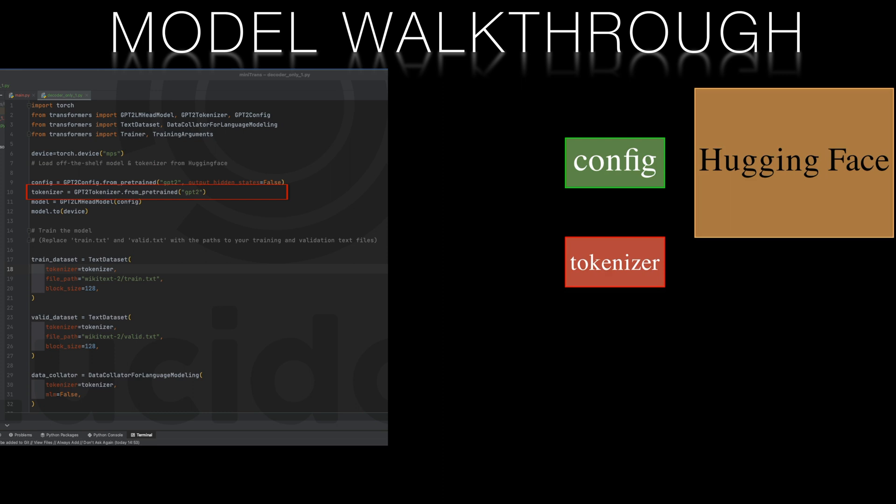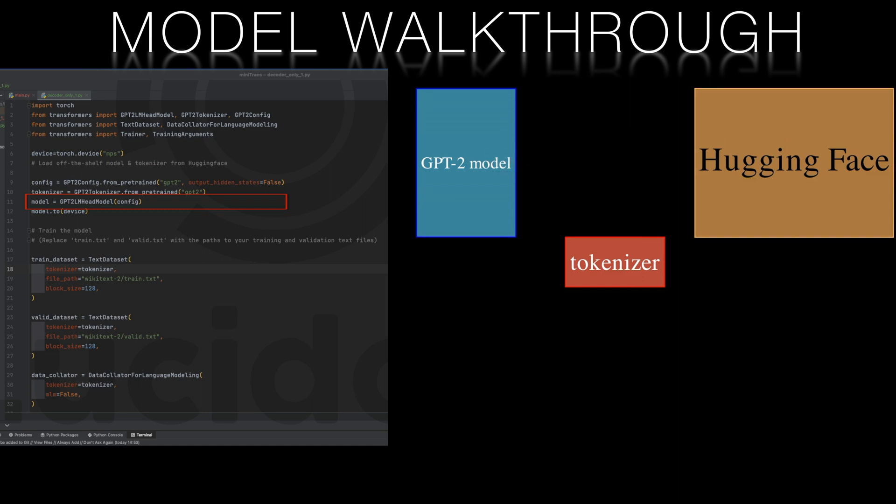Subword tokenization is advantageous because it strikes a balance between character-level and word-level tokenization, enabling the model to handle rare words and out-of-vocabulary tokens more effectively. We'll instantiate our model with the configuration parameters we've downloaded from HuggingFace.